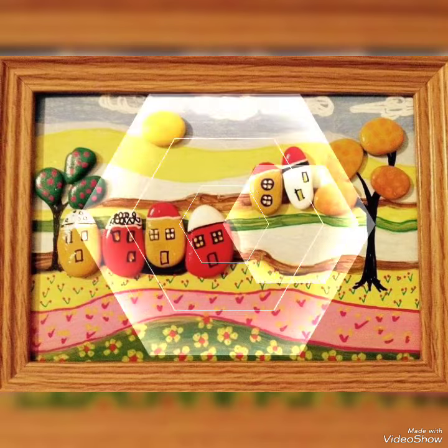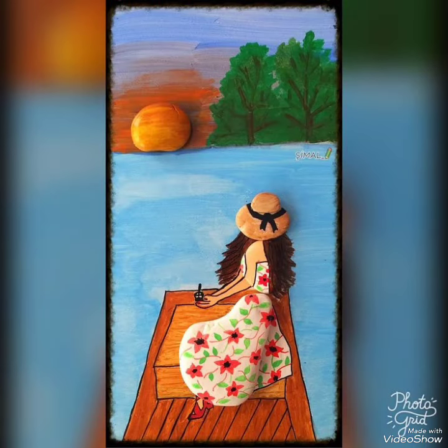So viewers, I hope you will love these ideas and keep creating these sorts of unique and amazing collections.